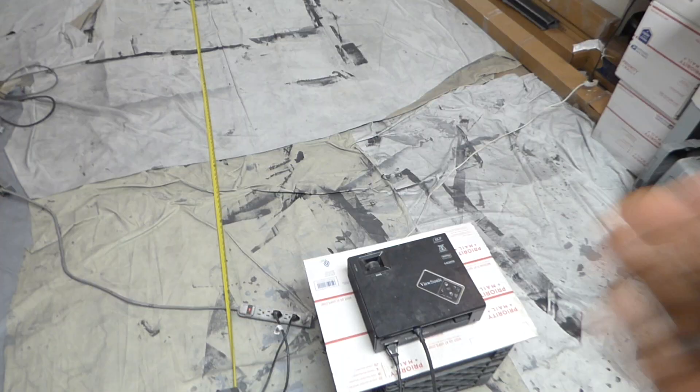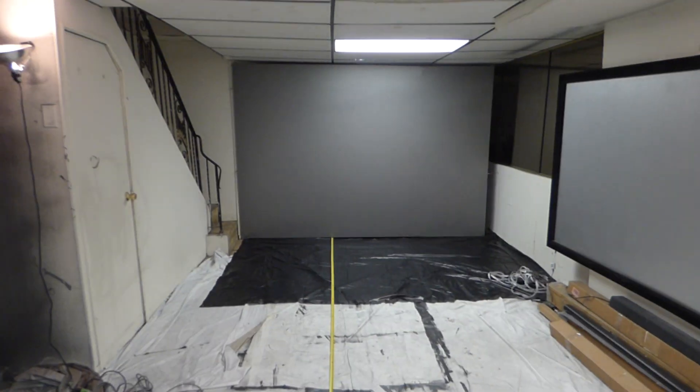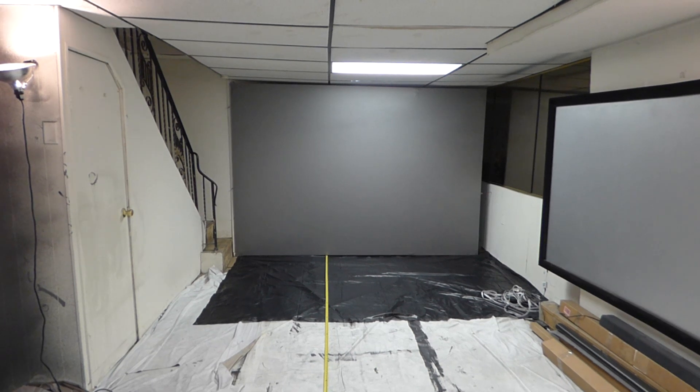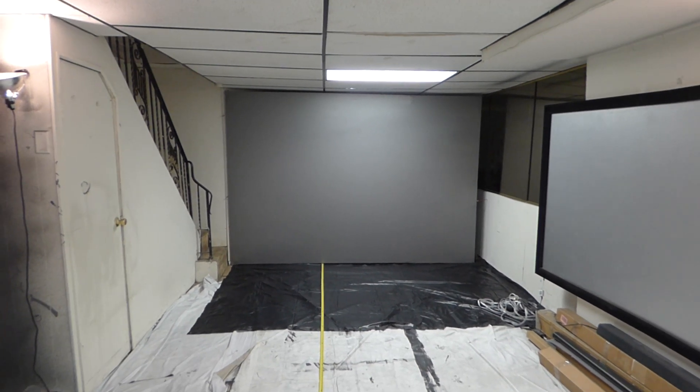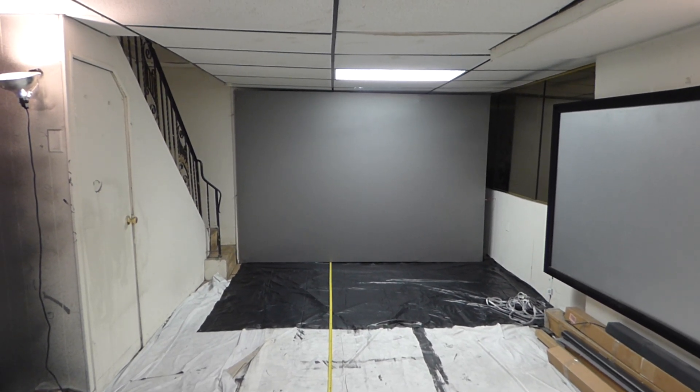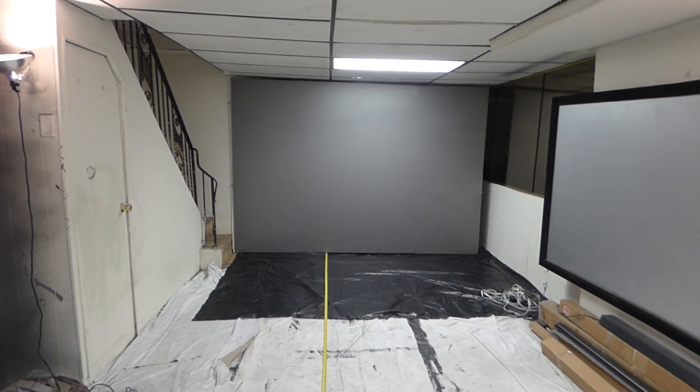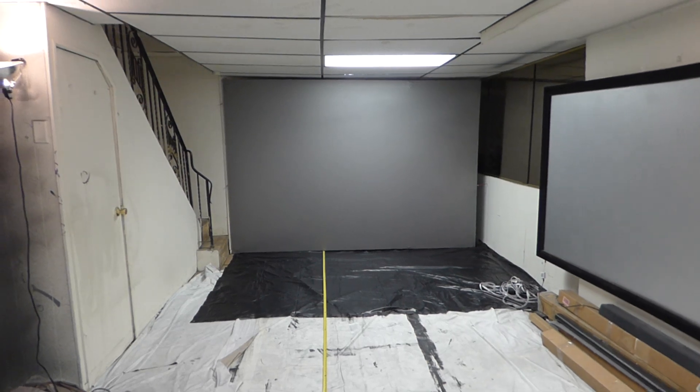Regarding lumens: you guys see me using 3,000 lumens. A few people asked me, 'Hey, I only have 2,400 lumens — is that going to be enough for the screen?' Yes. The screens can be used with projectors as low as 2,000 lumens. The only requirement is you have to use 1080p or 4K. That's it. Other than that, it looks fantastic.